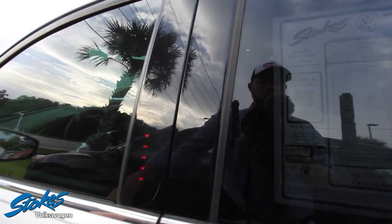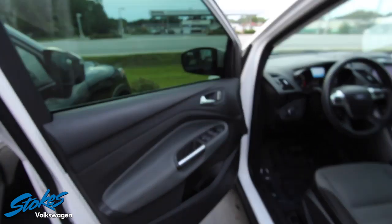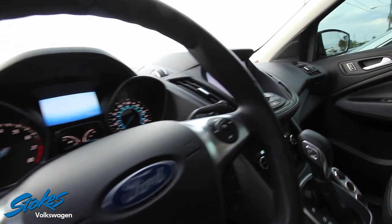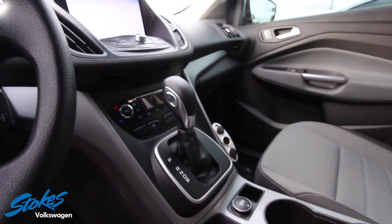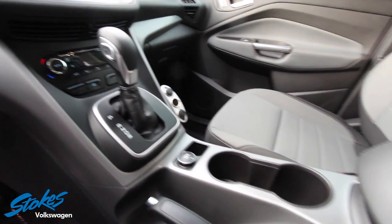It's an SE model — power windows, power door locks, power mirrors. Lots of cool screens on the inside. Take a look at that massive screen — Microsoft Sync. And man, if it doesn't smell like cherry candy in here — the detail team has definitely given it a good candy smell.